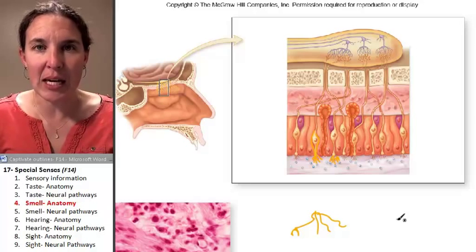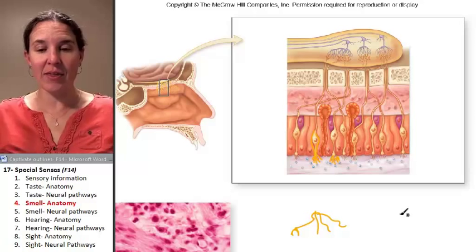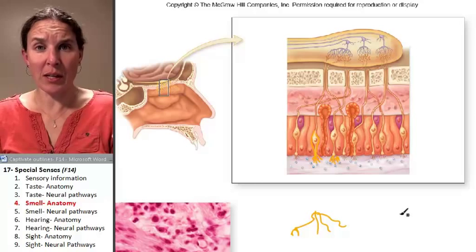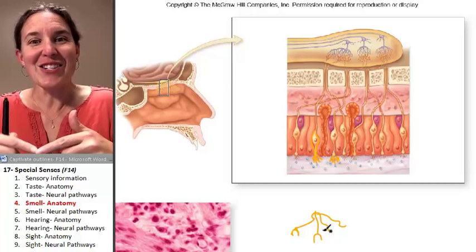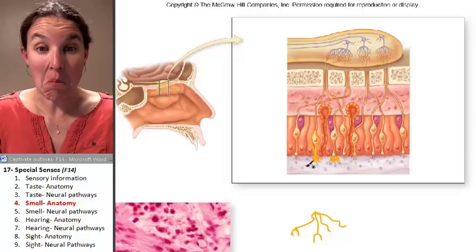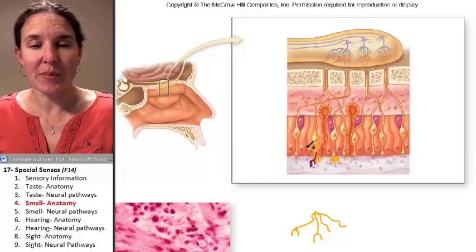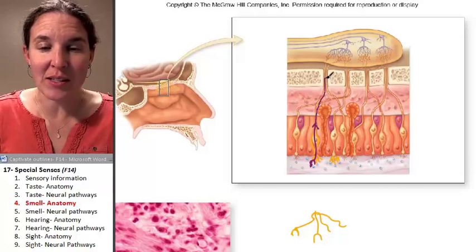Similar to taste, they're actually picking up chemical stimuli. When you take a deep breath of air, there are molecules and atoms in the air that, in order to stimulate a perception of smell, have to connect with the receptors on the neurons. Once it binds to the receptor on one of these neurons, it's going to stimulate an electrical message that passes through the cell and down its axon.